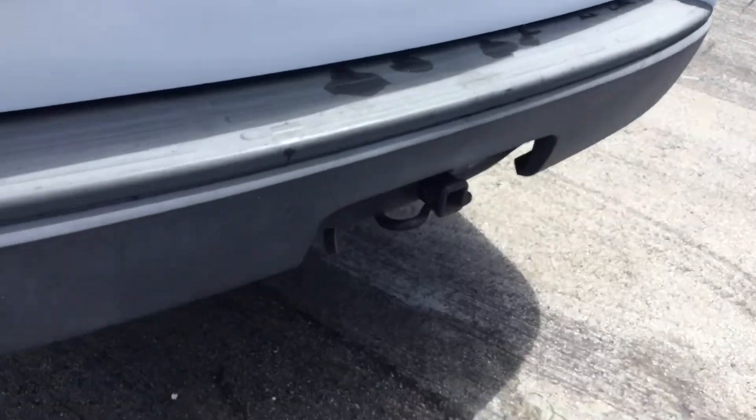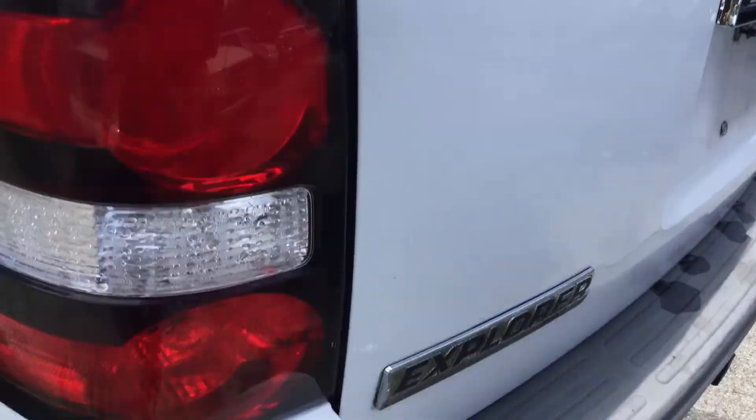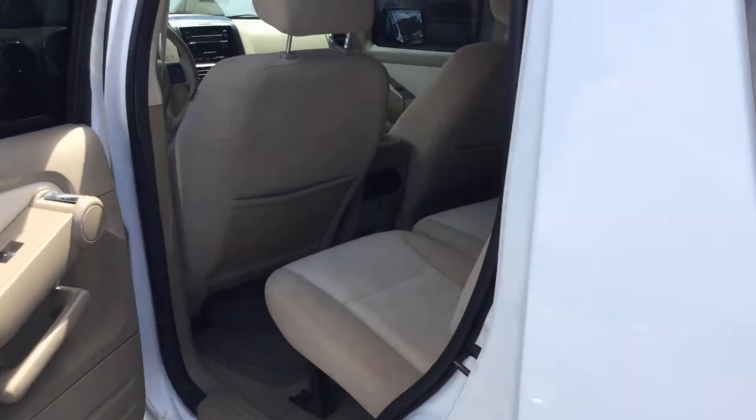There's the light-duty tow hitch. There's a scratch on the back bumper — very minimal.